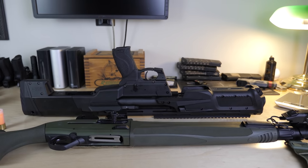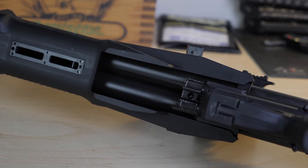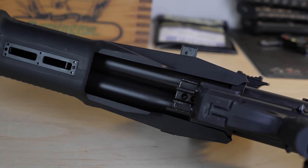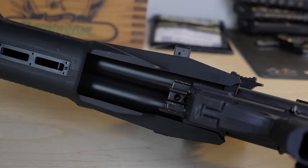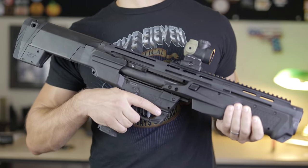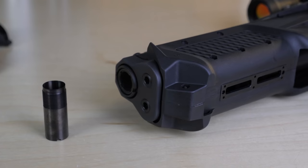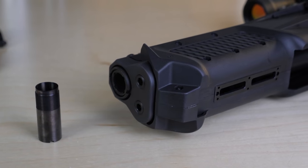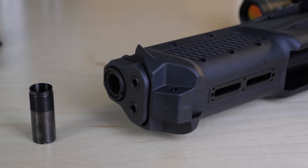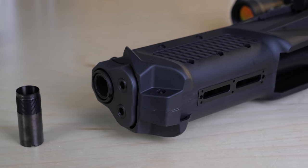There is a weight penalty for the extra tube, as this shotgun weighs 8.3 pounds — two pounds more than a Mossberg Maverick and 1.4 pounds heavier than the Kel-Tec KSG — but it's built like a rock using a steel receiver and black oxide-coated 4140 steel barrel, threaded for REM choke-compatible chokes and accessories.